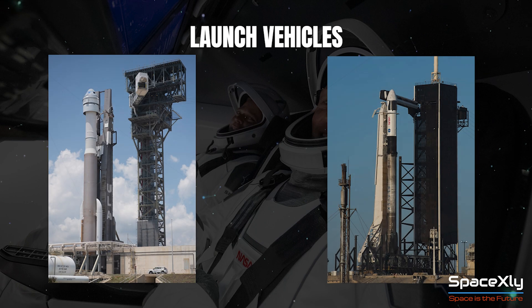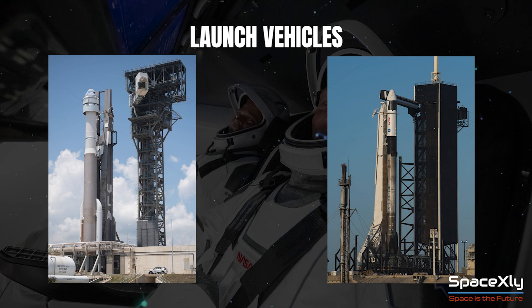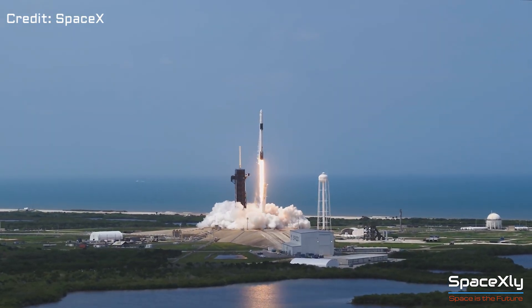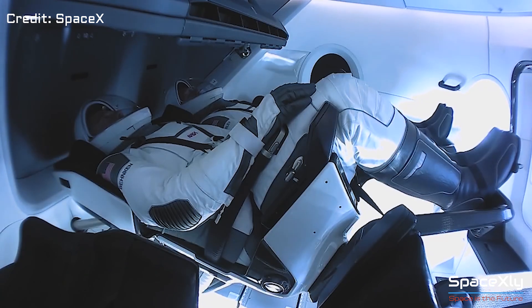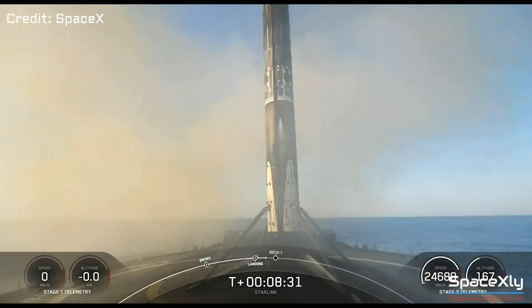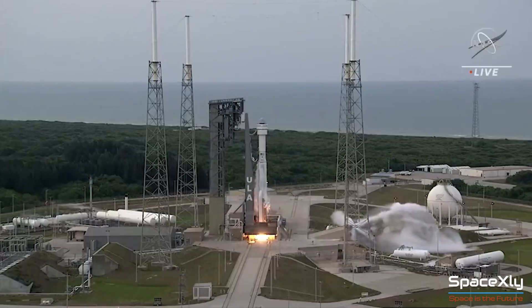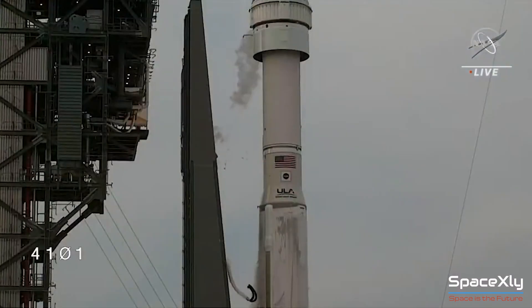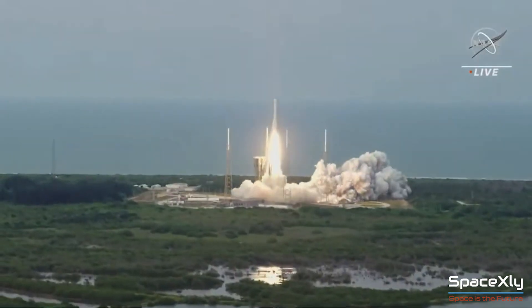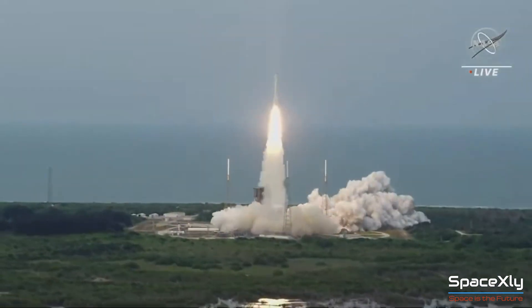Let us see about the launch vehicles that these two spacecraft use. SpaceX launches the Crew Dragon capsule on top of its in-house manufactured reusable Falcon 9 rockets, which makes launch costs way cheaper. Boeing launches Starliner using ULA's Atlas V rocket, which is not reusable. Space flights need reusable rockets in order to bring down the cost of launches.